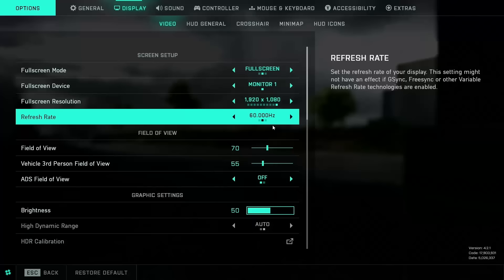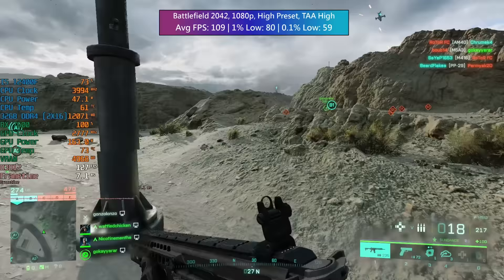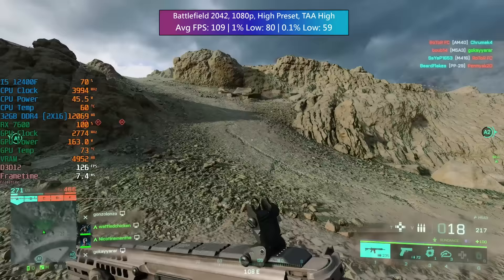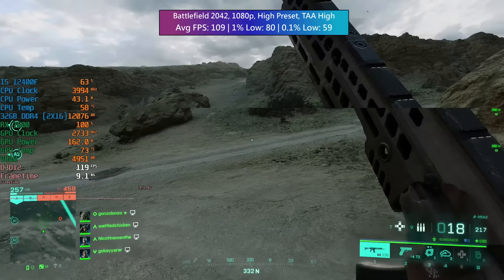Battlefield 2042 — I wasn't sure how well it would perform but at the high preset with TAA set to high as well, combining three conquest games for the average, we had 109 FPS. The 1% low was 80 and the 0.1% low was 59 — a pretty solid experience overall. Ray traced ambient occlusion was off.